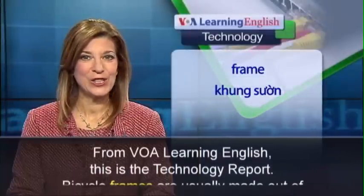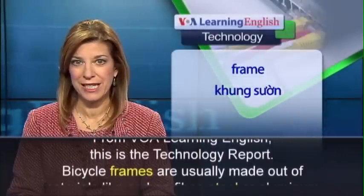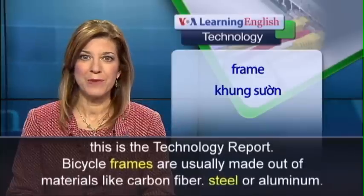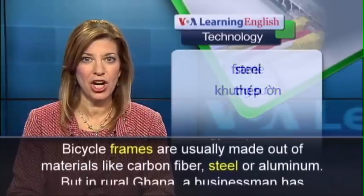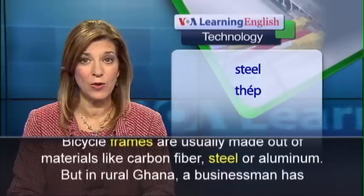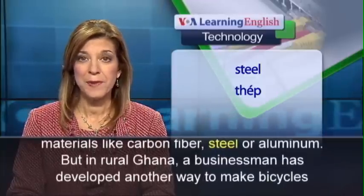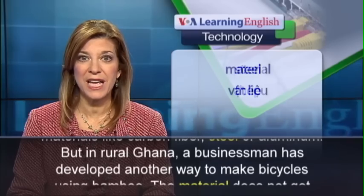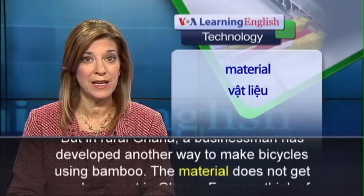From VOA Learning English, this is the Technology Report. Bicycle frames are usually made out of materials like carbon fiber, steel, or aluminum. But in rural Ghana, a businessman has developed another way to make bicycles using bamboo.